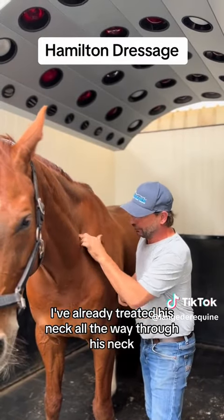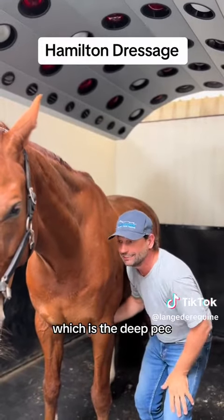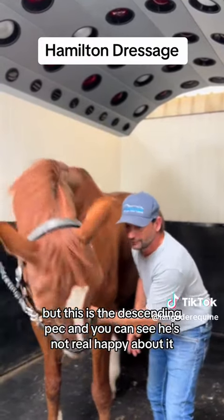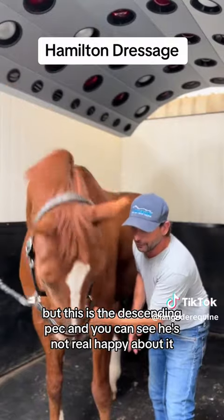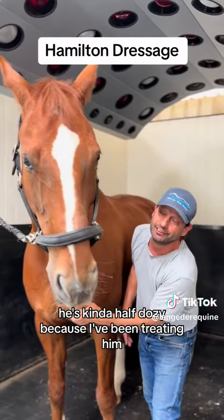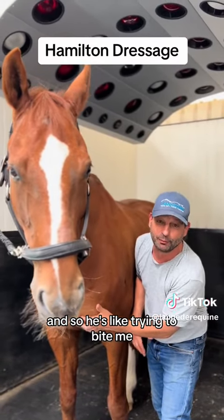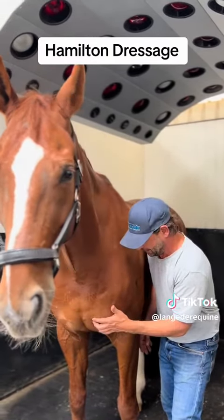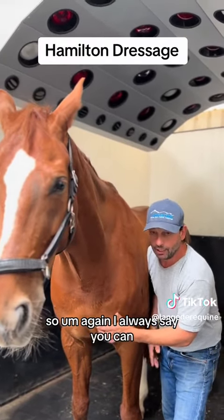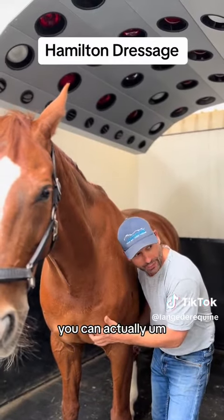I've already treated his neck all the way through, I've treated this part, I've treated under here — which is a deep peck — but this is the descending peck. And you can see he's not real happy about it. He's kind of half dozy because I've been treating him, so he's like trying to bite me, but he really is not trying.